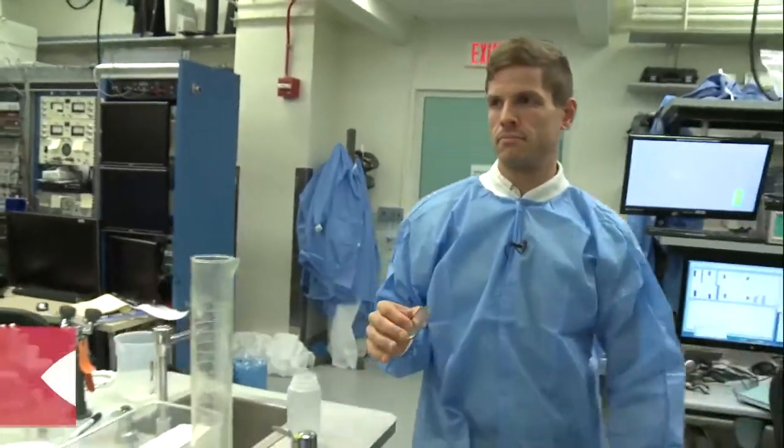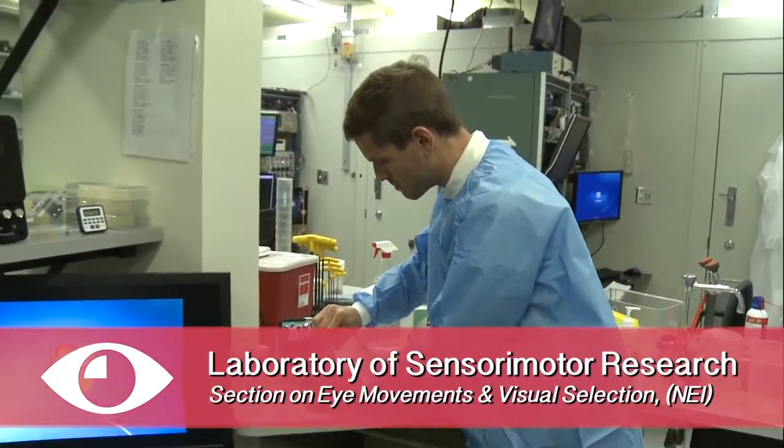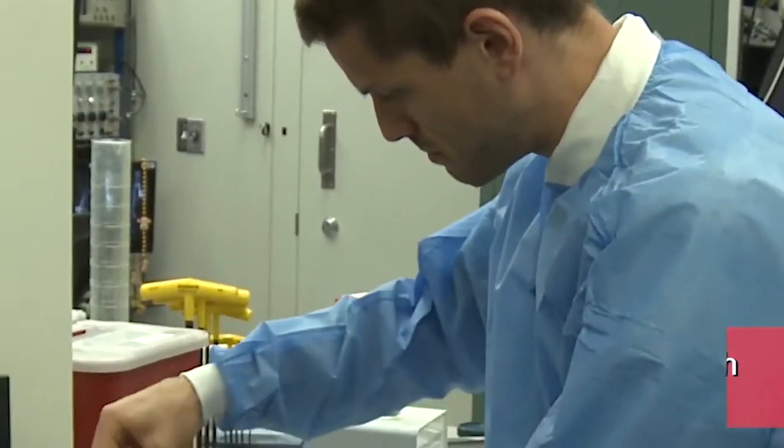My name is James Herman, and we're in the Laboratory for Sensory Motor Research, which is a subdivision of the National Eye Institute at the National Institutes of Health in Bethesda, Maryland.